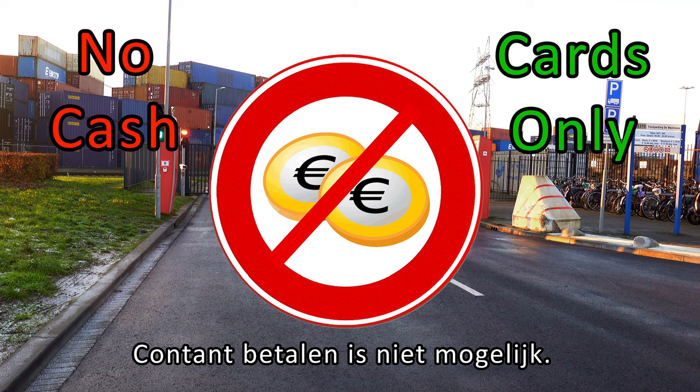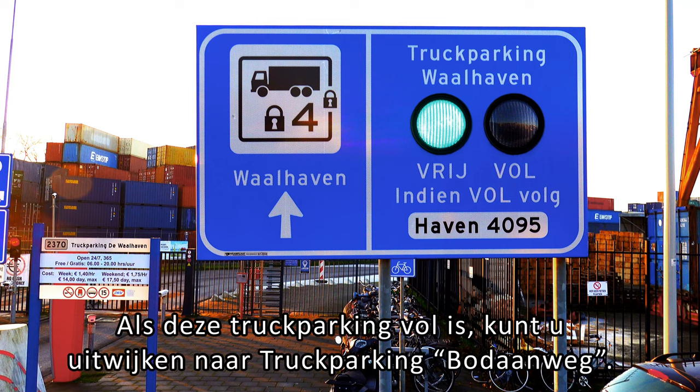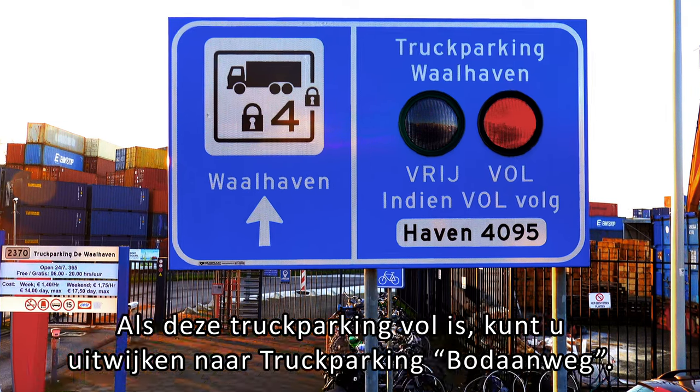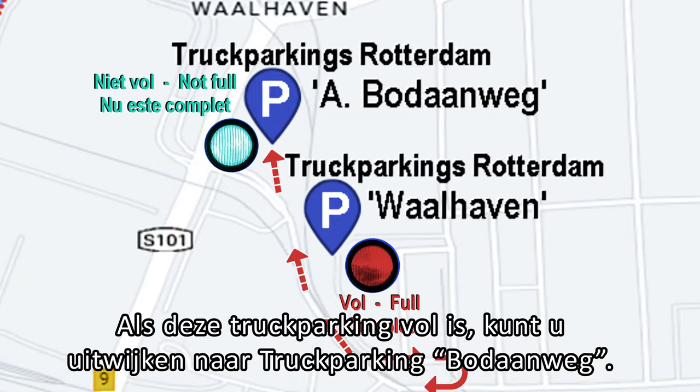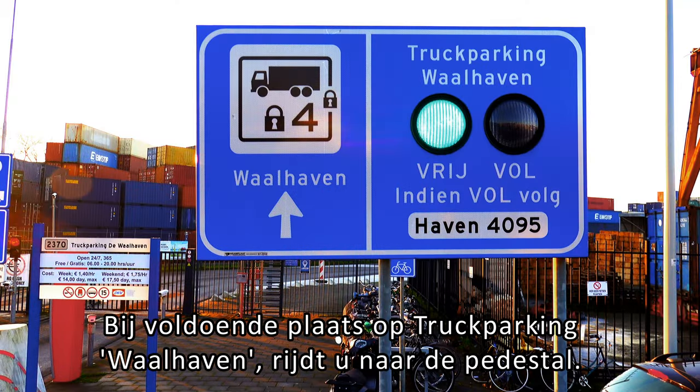Cash payment is not possible. If this truck parking is full, you can divert to Truck Parking Bar Downway.